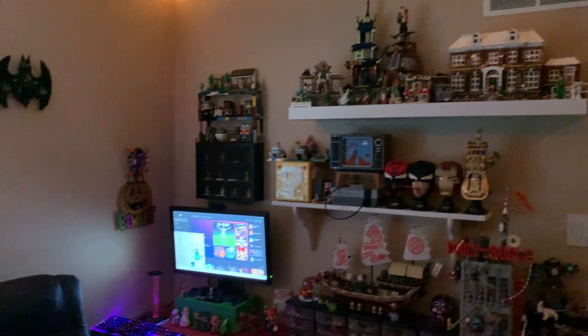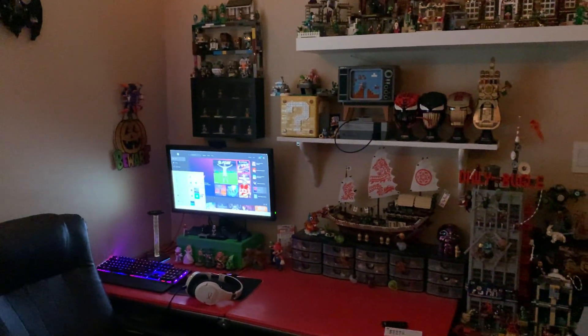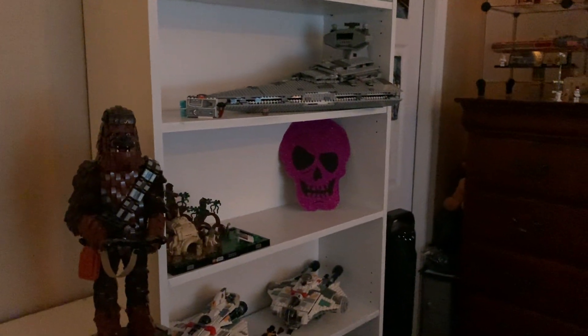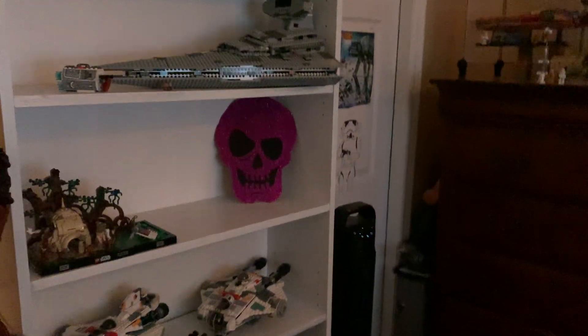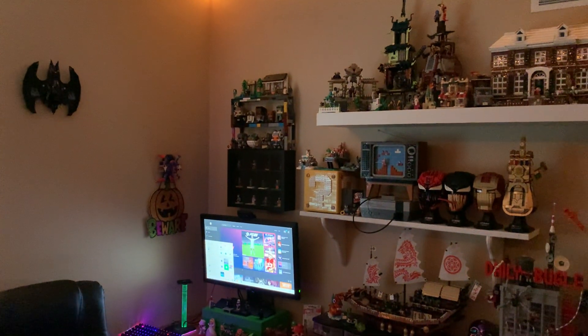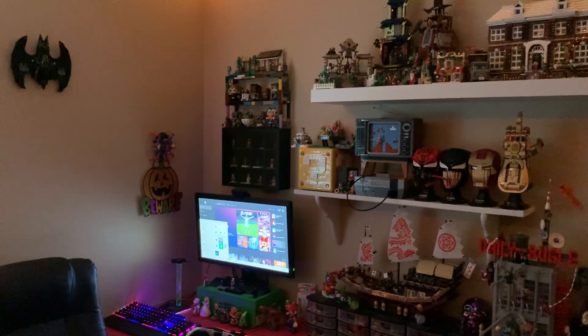And that's quickly it, guys, for my LEGO Halloween collection and my room for Halloween this year. It is not a lot, but I still think it's good for what it is — for the small room I have, it is enough. I'd like to thank you guys for watching, don't forget to like and subscribe, and happy Halloween 2024 everyone!